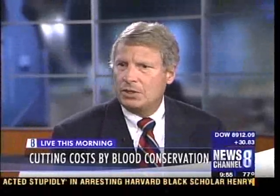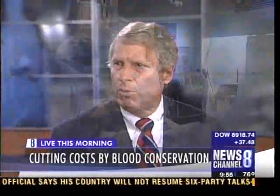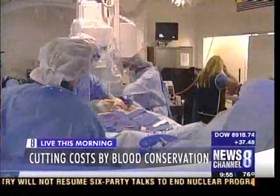We've reduced our transfusion overall from about 67 percent to 28 percent. That's dramatic. And with an overall savings in 2007 alone of $5.8 million to the health care system. So this was another example of both improving the outcome while reducing the cost.